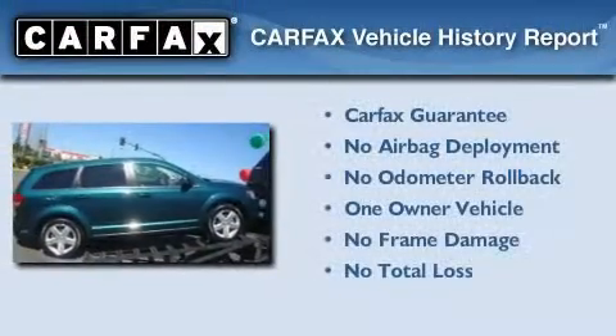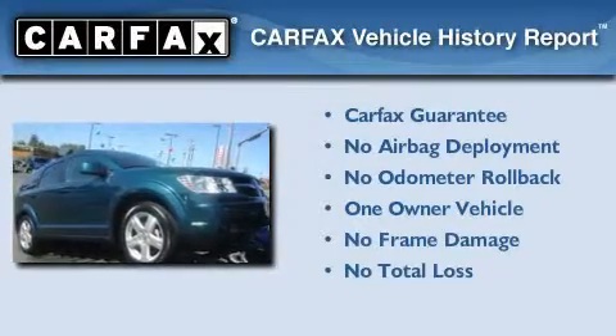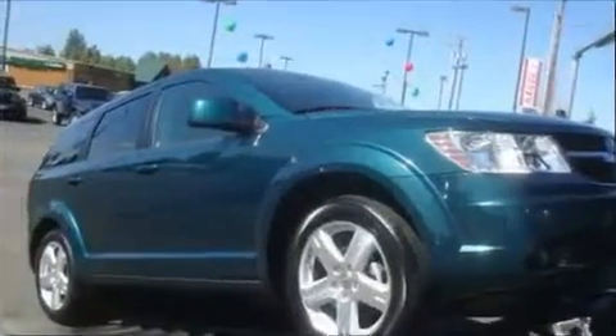This Dodge has had only one owner and it qualifies for the Carfax buyback guarantee. Call or visit us right now and arrange your test drive today.